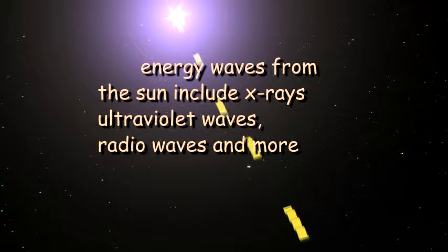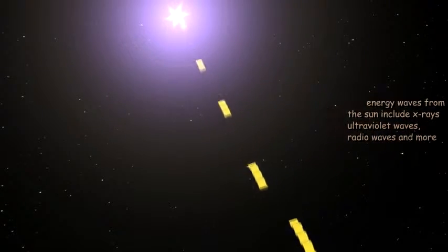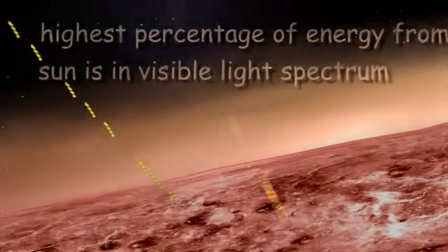The greenhouse effect traps heat and works like this. Waves of energy leave the sun. These energy waves include X-rays, ultraviolet waves, radio waves and others.